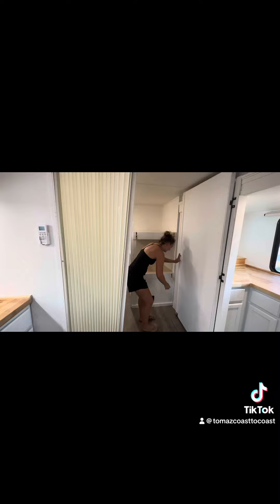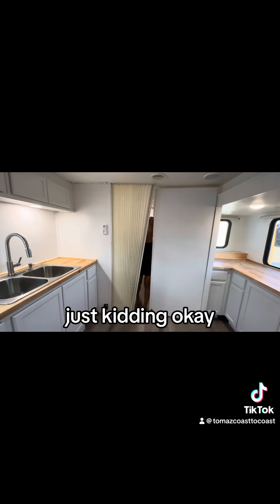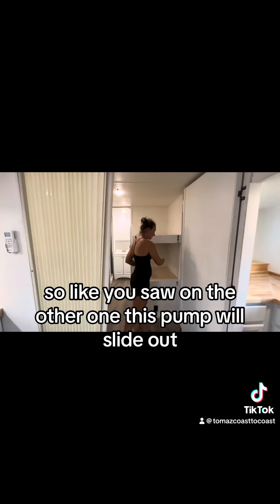This is also when we have both doors open — so the bedroom door open and the modular door open. Like you saw in the other one, this pump will slide out.